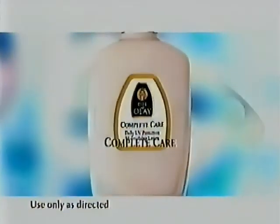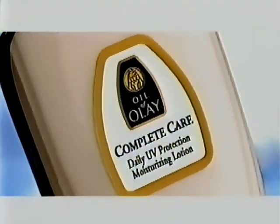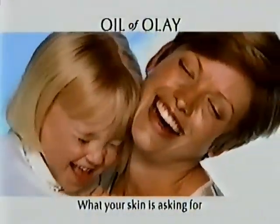Oil of Olay Complete Care. Daily protection against UVA and UVB rays, vitamin E, and Olay moisture, all in one remarkable product. Oil of Olay Complete Care — our complete answer to what your skin is asking for.